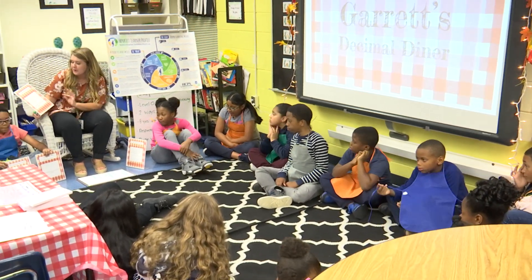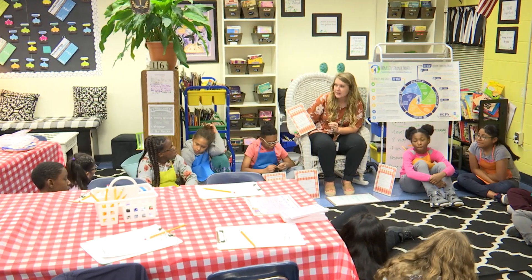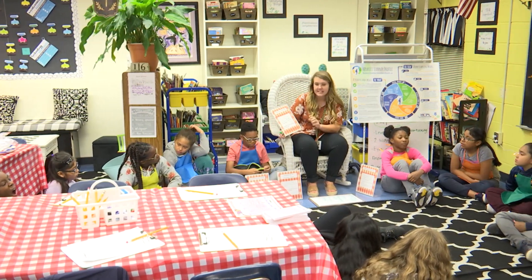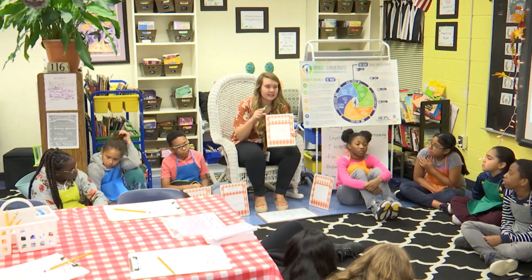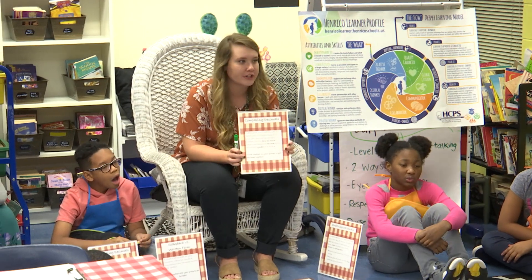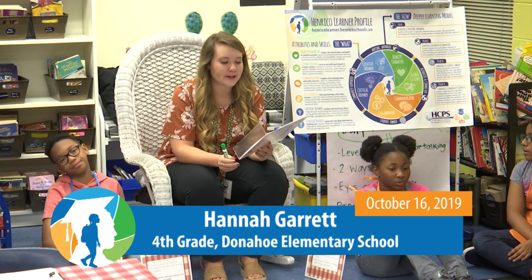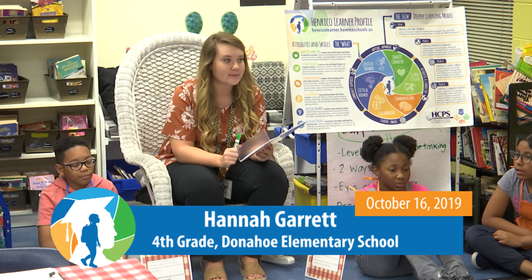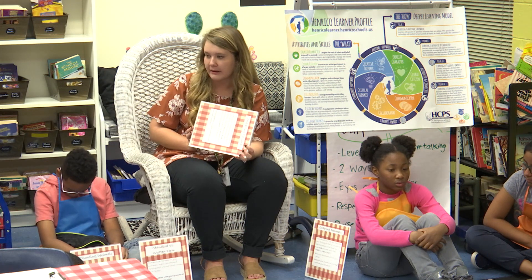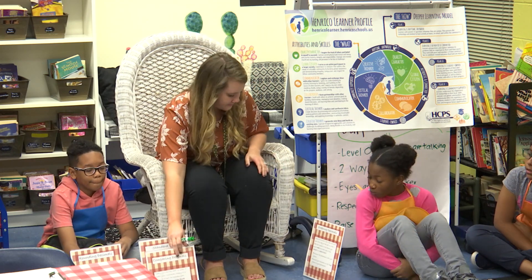Comparing decimals: today you are the chef. In order to make your customers happy, it's your job to put the hamburgers together. At your table it's kind of like a puzzle — you're going to build with base ten blocks, look for the decimal, and show the greater than, less than, or equal to symbols. Early finishers: draw a hamburger on your dry erase board, create a problem with greater than, less than, or equal to, and have someone at your table answer it. You are matching with your group first.